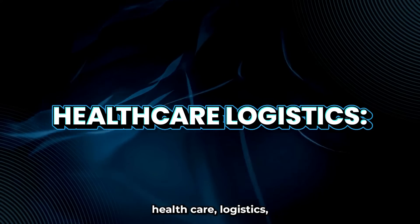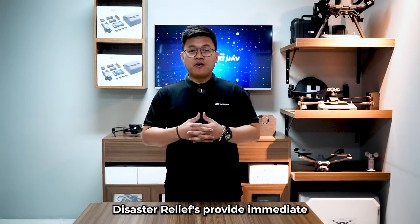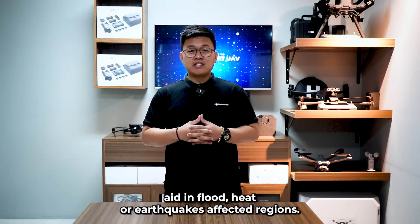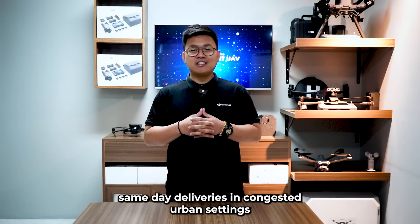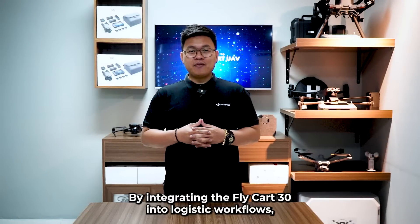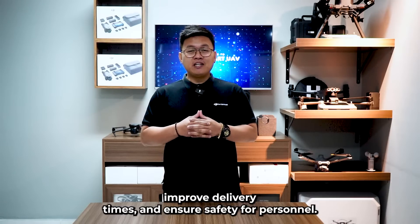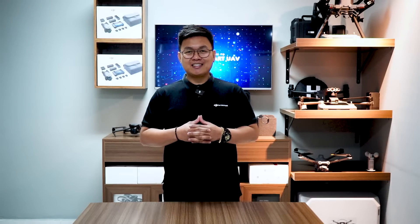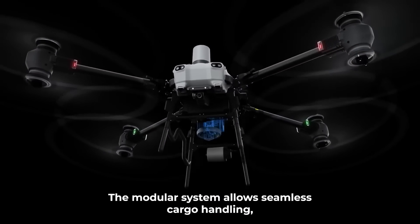In healthcare logistics, it can deliver life-saving vaccines and medicines to rural clinics. For disaster relief, it provides immediate aid in flood or earthquake-affected regions. In e-commerce, it enables same-day deliveries in congested urban settings. By integrating the Flycar 30 into logistics workflows, organizations can significantly reduce costs, improve delivery times, and ensure safety for personnel.